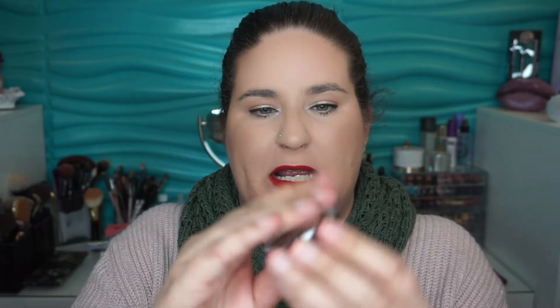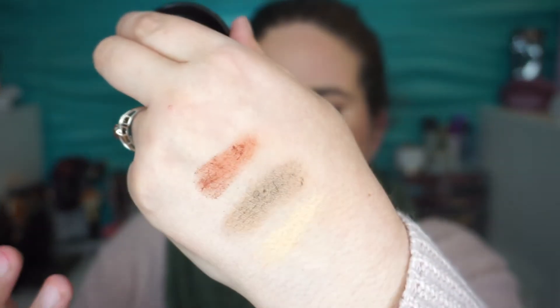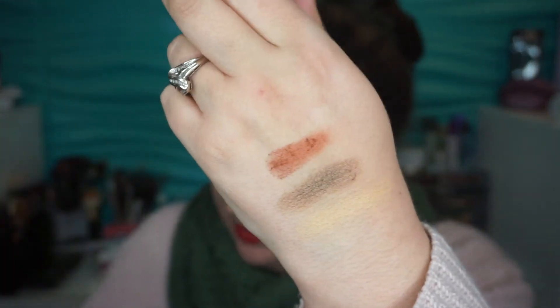I don't know if this is regular packaging for them or just a sample. That lid is really hard to get off. There are the colors — I'm going to swatch these so we can see. They feel pretty soft, but a little crumbly and a little lack of pigmentation happening there. I will give them a try, but from the swatches I don't think I'm going to be that impressed. The nice thing is they are cruelty free, so I'll give it a try.